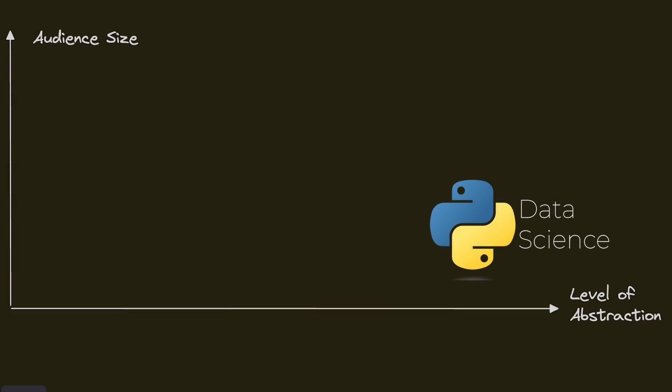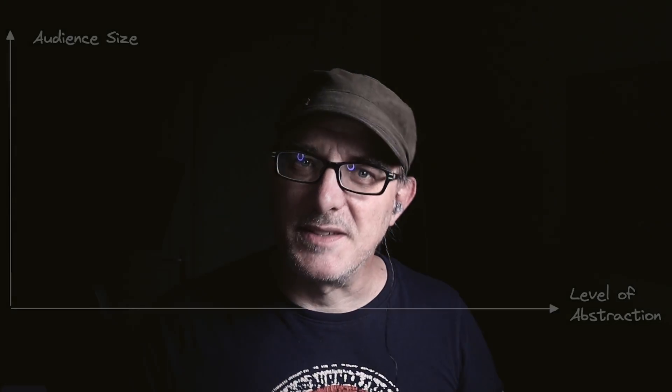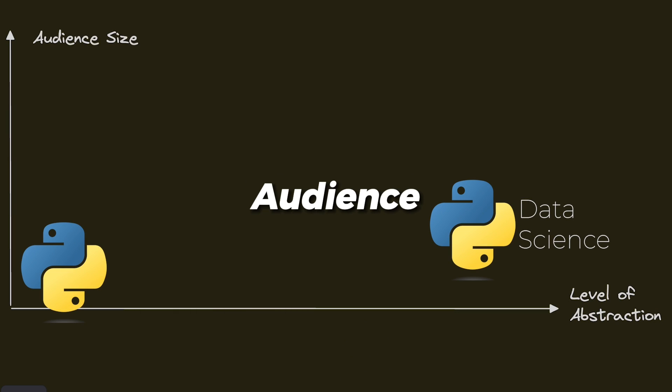Here we have a high level of abstraction but a limited audience. Then there's the pragmatic doer. If you want to automate tiresome tasks, Python might well be for you. Python's syntax and philosophy make it an excellent fit if you value getting things done. Here we have a very low level of abstraction, but an even more limited audience.